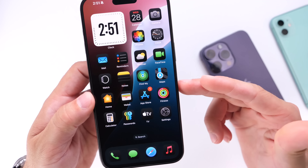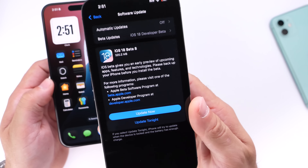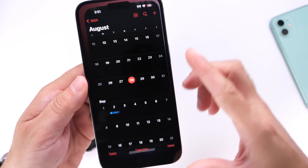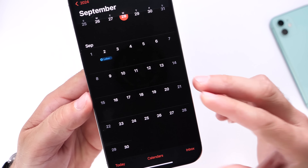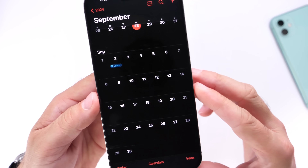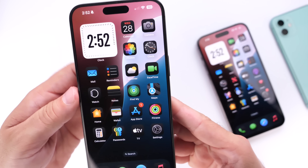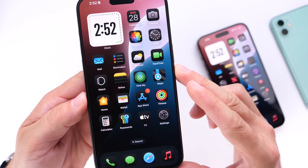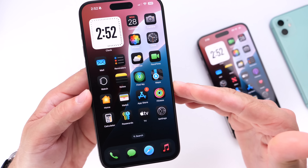iOS 18.0 is already completed with no major changes — just under-the-hood improvements. This software could be released as early as September 16th. The iPhone event is set for September 9th, so a week later on September 16th we could see iOS 18 officially released to the public. We'll continue testing iOS 18.1 with Apple Intelligence features, which is set to be released mid to late October. Thanks for watching this quick update on the latest new features for iPhone.